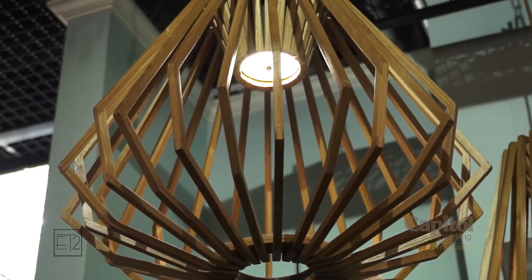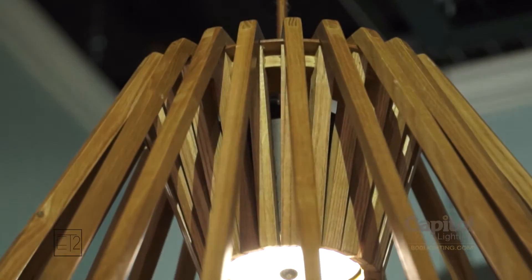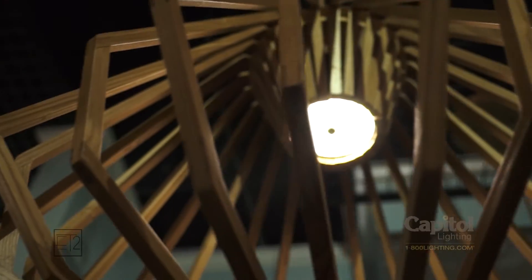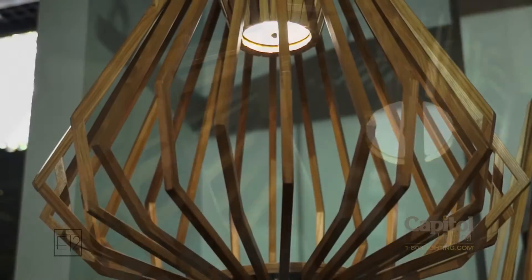Maxim's Saki fixture's geometric frame of wood finished in Uddo creates forms inspired by Japanese contemporary design. Light mysteriously appears from high-powered LED modules, which are cleverly concealed within the center of the frame.